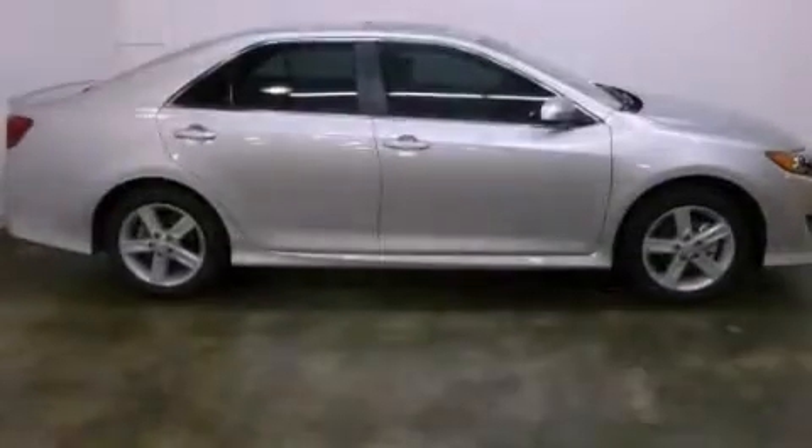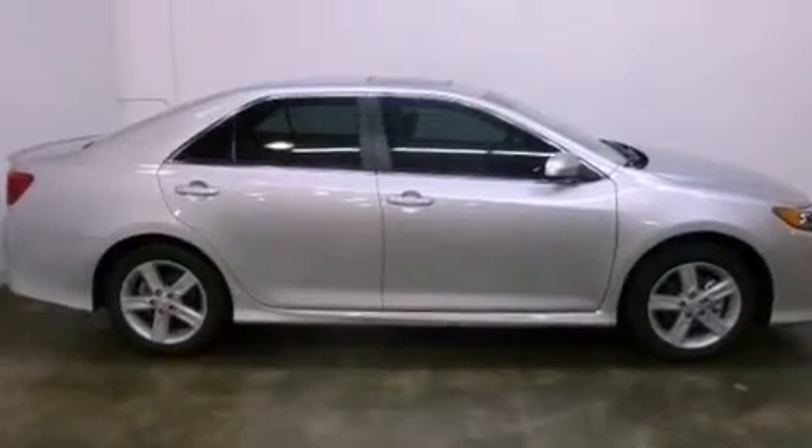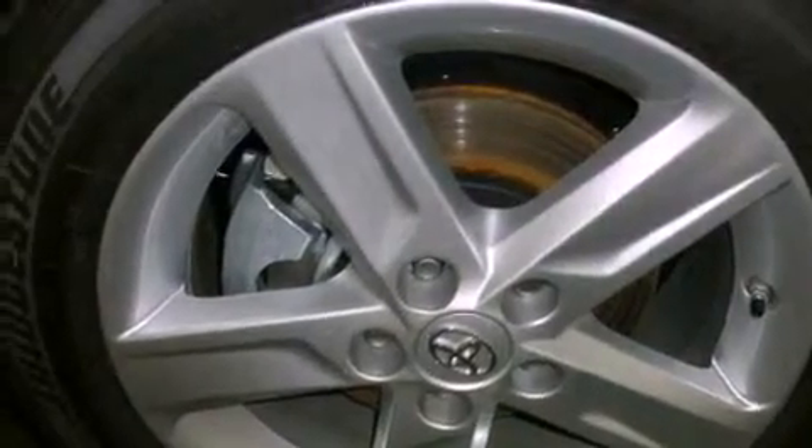All of the following features are included: an iPod-ready stereo system, so you can take your music with you. A low tire pressure indicator. Traction control and stability control systems.